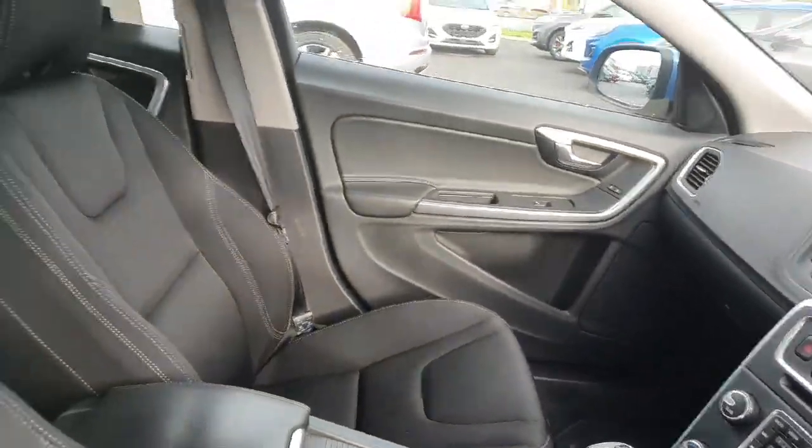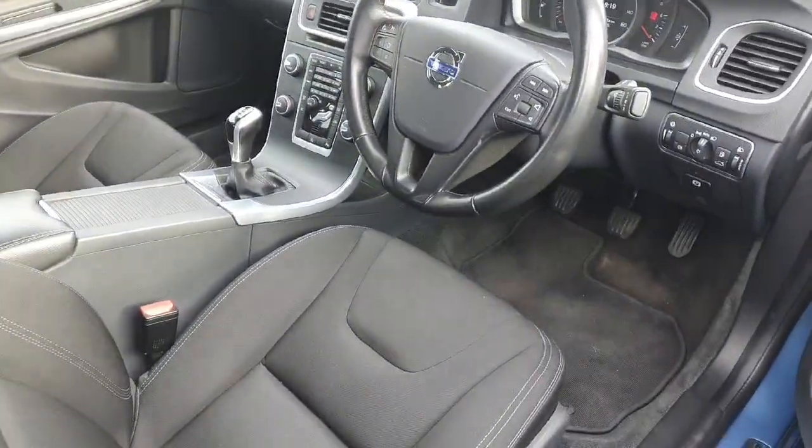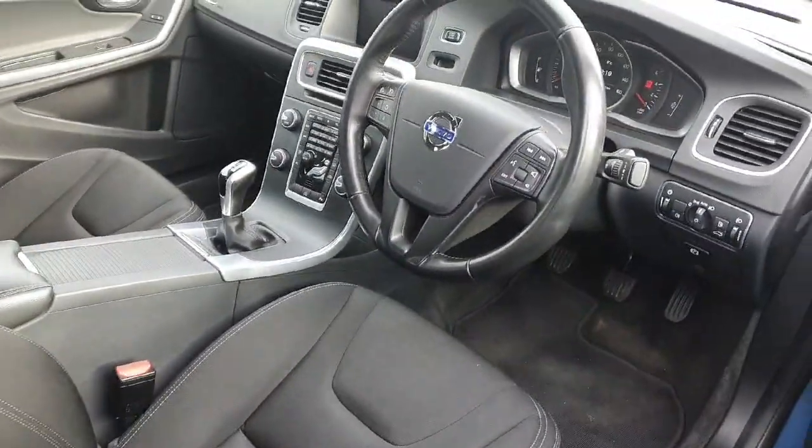There's also a radio. If you'd like any more information on this car or any others, please do give us a call. Thanks a lot, bye-bye.